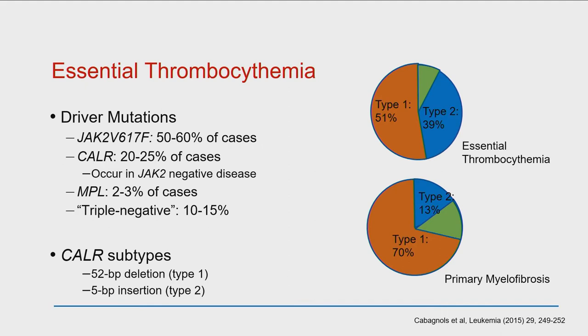There are two subtypes of CALR — type 1 and type 2. When we talk about the good risk features of CALR in ET, we're talking about the type 1. So you want to make sure your doctor knows which subtype of CALR you have.